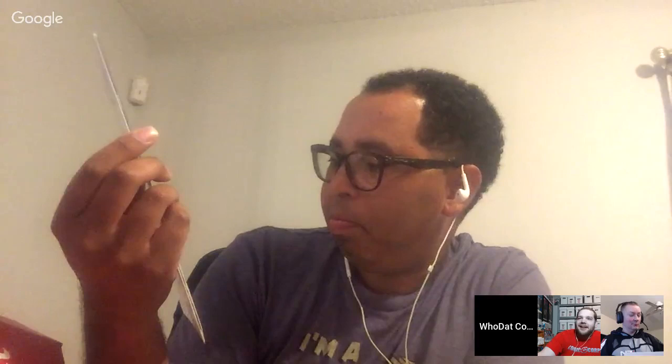Round two begins. Who Dat opens Spider-Man 103 — a nice Clone Saga book. Inspector gets Original Sin issue two. Carson shows Captain America 17, a great Brubaker/Epting run. Who Dat has Spider-Man issue two from the McFarland run — Torment arc — and it's minty fresh in great shape.